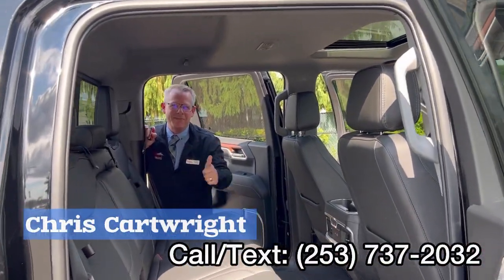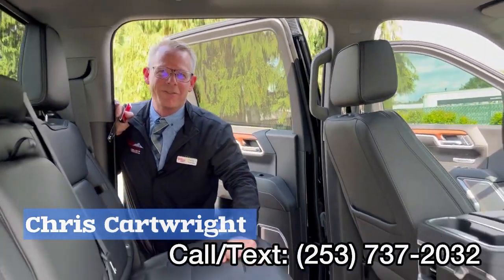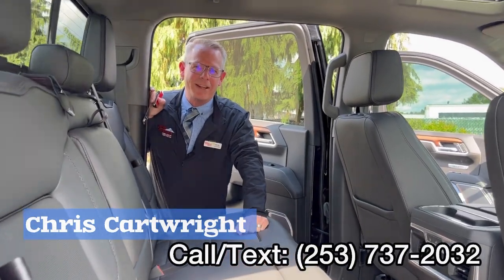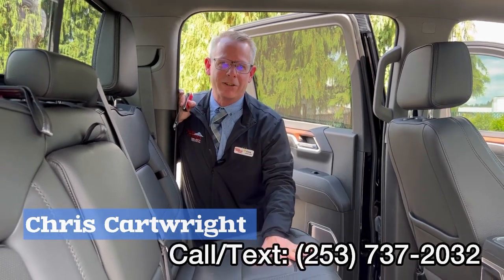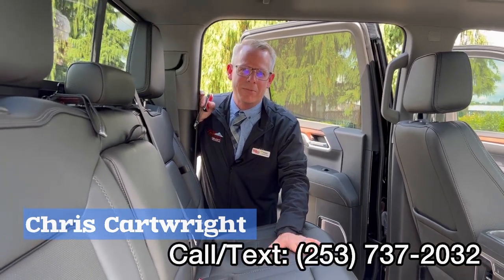You guys have a great afternoon. Thank you for watching. Give me a call at 253-737-2032 on this vehicle or any other vehicle you might find on our website. Thank you so much.